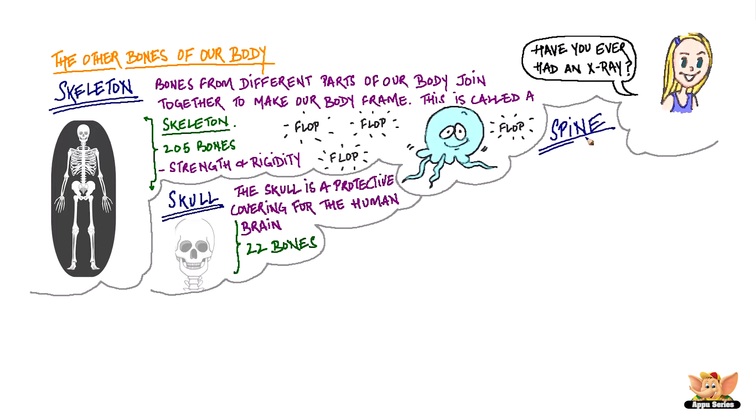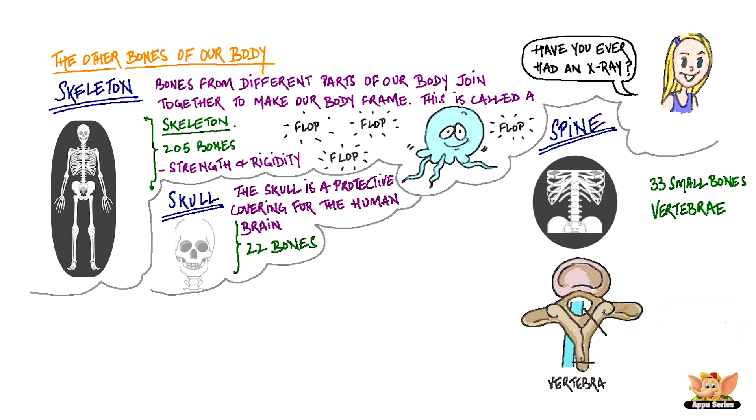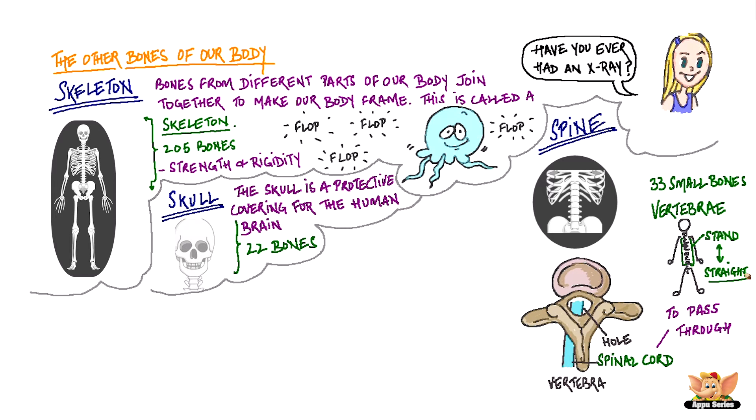The spine, or the backbone, is made up of 33 small bones called the vertebrae, out of which 9 vertebrae are fused together. Each vertebra has a hole in its middle for the spinal cord to pass through and connect with the brain. The spine is like a stand that holds our body straight.